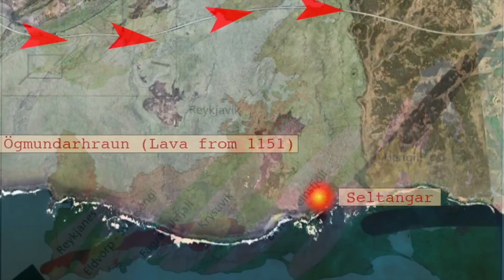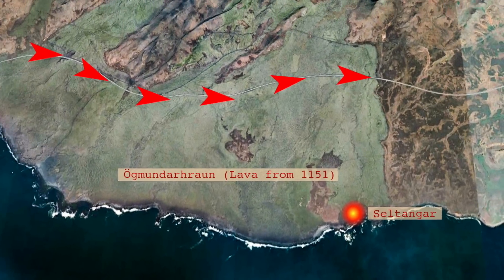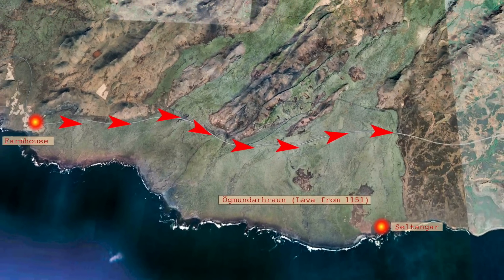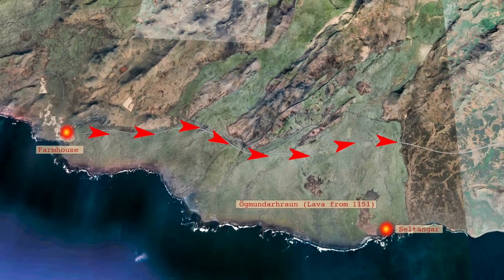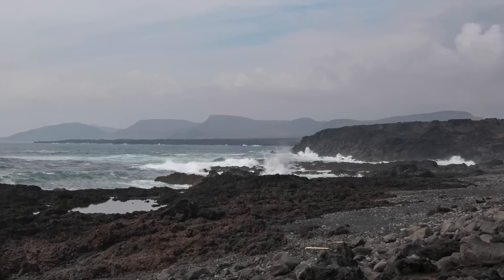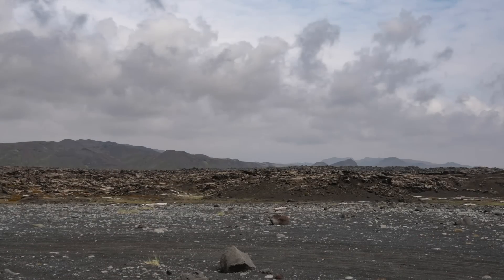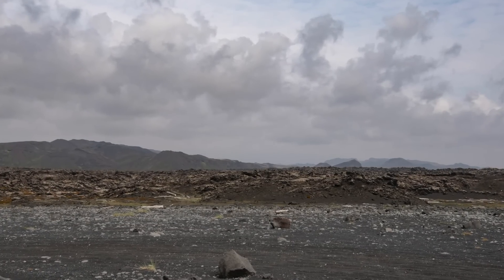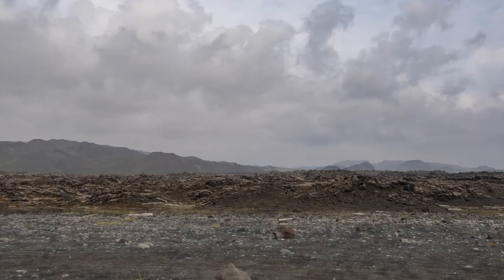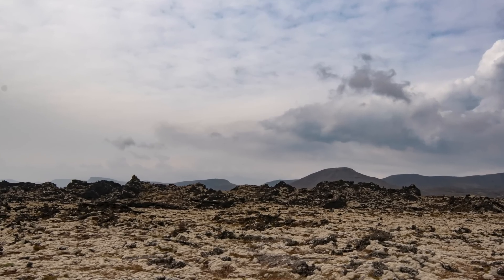We are now at a place called Seltangar. Seltangar will be investigated by archaeologists this summer, since fishermen used to stay there during fishing seasons. This is a precaution to make sure the area has been properly documented and investigated in case it goes under lava — though that seems to be a rather far-fetched possibility as it looks today, since it's pretty far away from the volcano. But at least there is some long-term thinking going on.